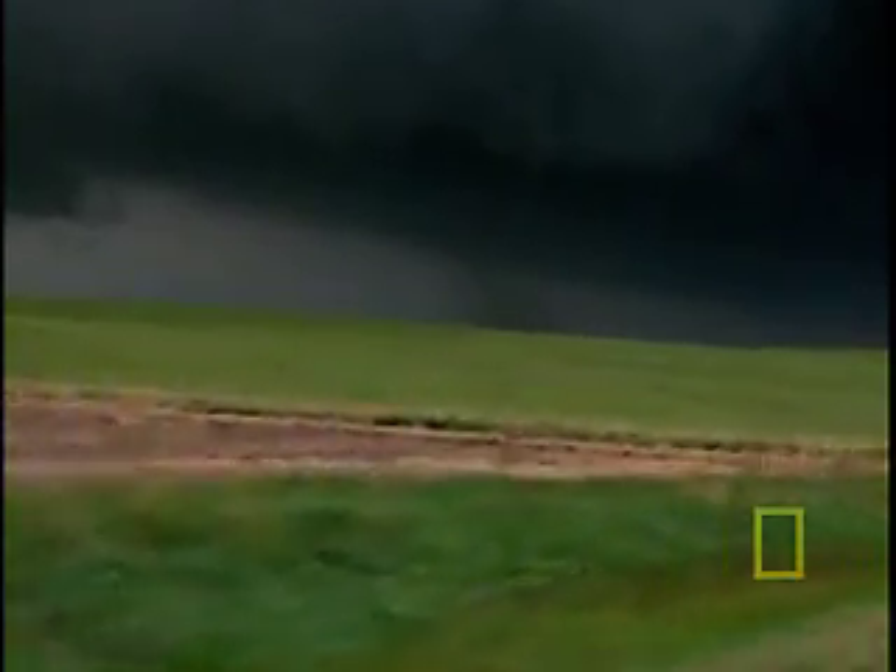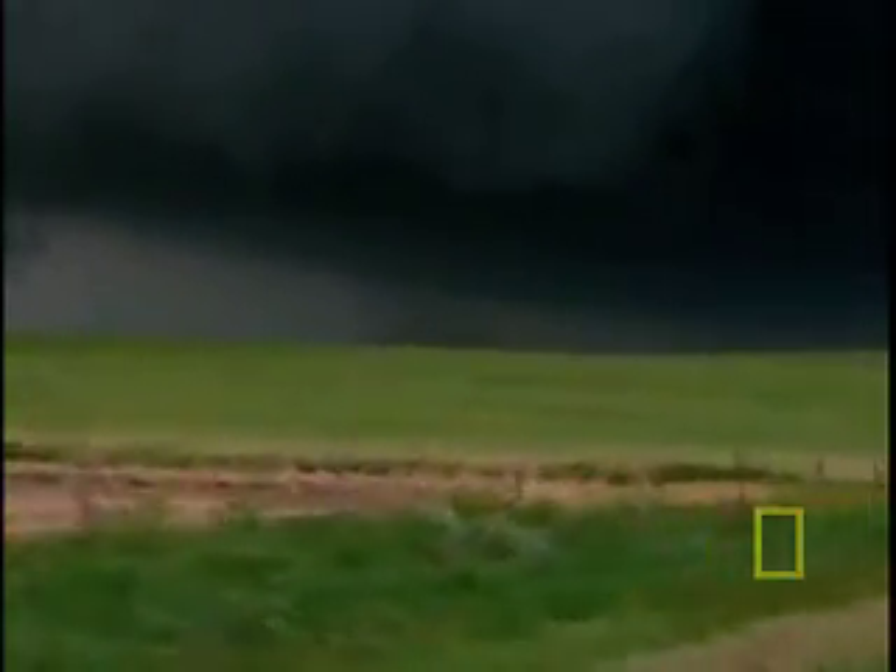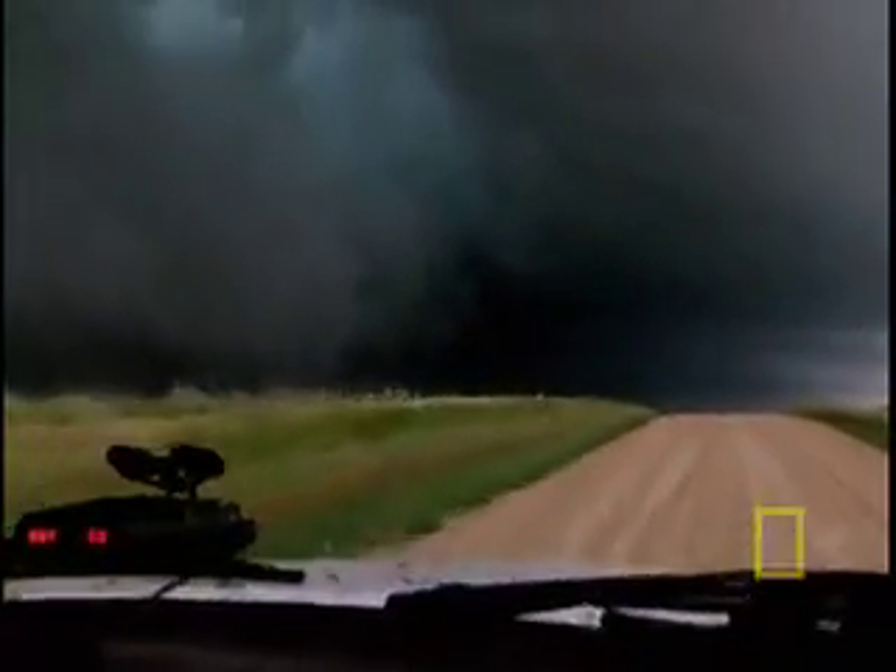For once, the storm chasers have luck on their side. They get their probes into position just minutes before a massive tornado hits.